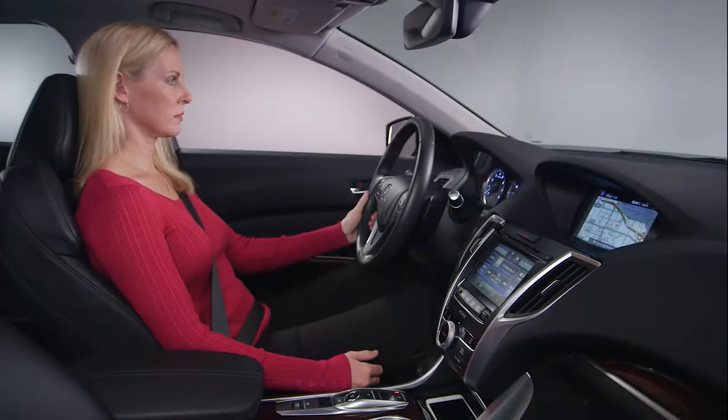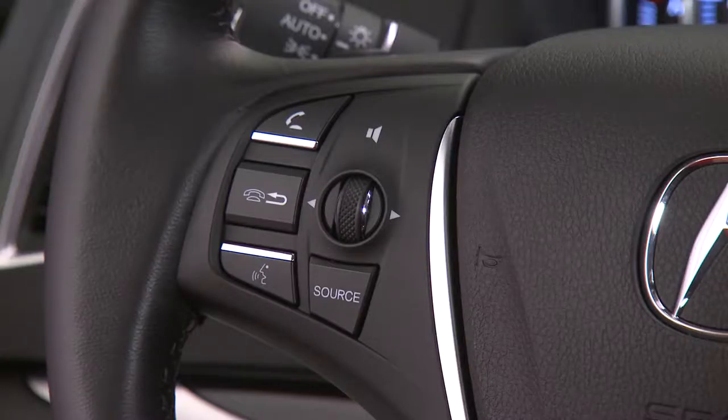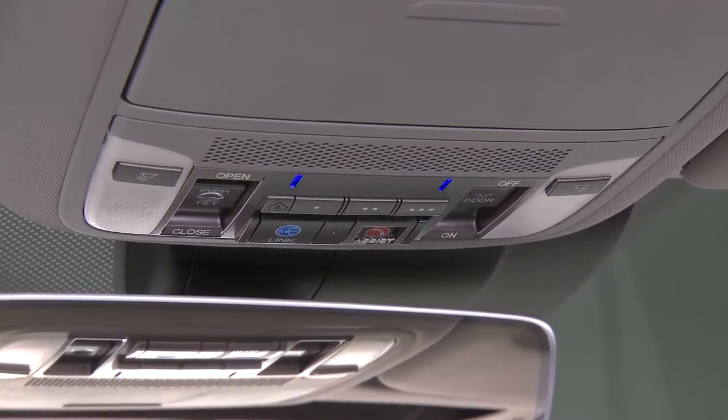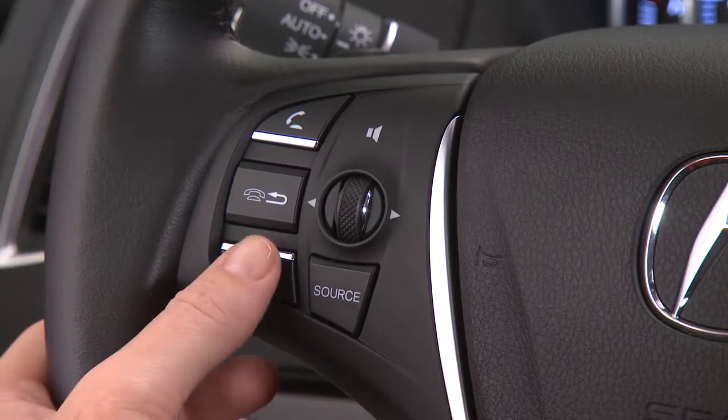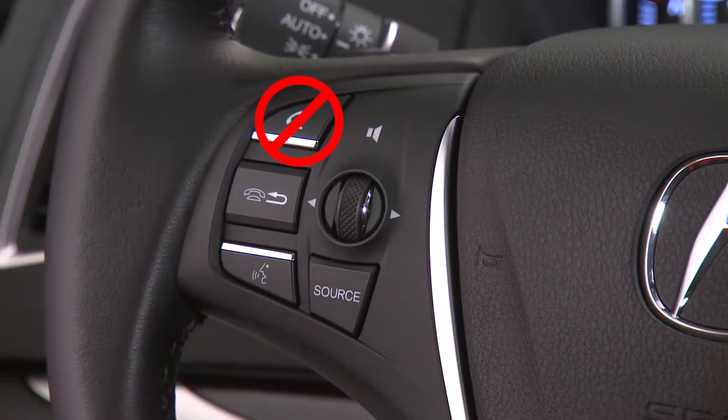The vehicle voice control system uses the talk and hang-up back buttons on the steering wheel and a microphone near the map lights on the ceiling. Make sure you press and release the talk button when you want to use voice commands, not the phone pickup button.